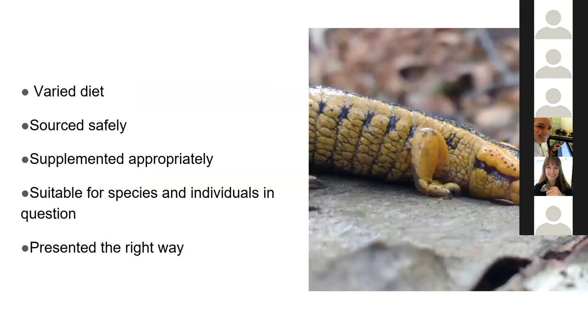Overall, the key points are: a varied diet as much as possible, sourced safely both for the individuals in the collection and for the environment at large. Once you have your diet, supplement it appropriately to ensure deficiencies and over-supplementation don't occur. Make sure it is suitable for both the species in question and the individuals. Present it in the right way, and if you can bring those ingredients together, you should end up with animals that are nutritionally healthy and able to feed and stay that way.